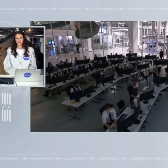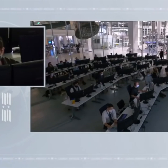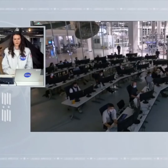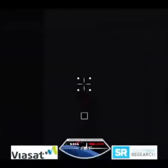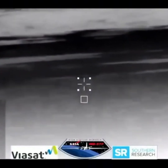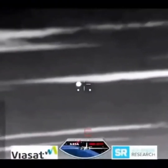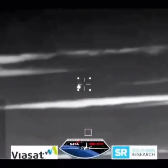SpaceX, we show de-orbit burn is complete with nominal performance. Nose cone closure initiated. And SpaceX from Resilience, we copy all. That's great news, and the nose cone is now closed. This view from our WB-57 aircraft with its thermal imaging cameras — we will be looking for Crew Dragon to come into view. And there you can see it, in the entry of Earth's atmosphere, Crew Dragon continuing its journey home.